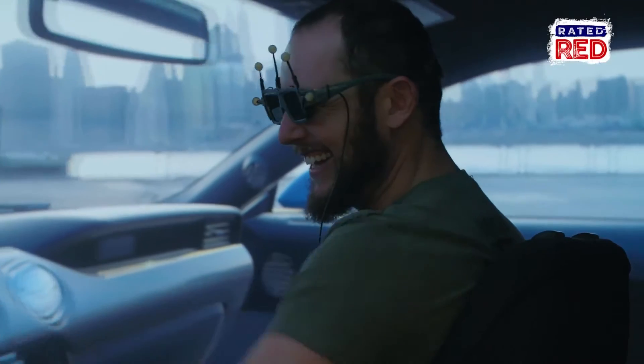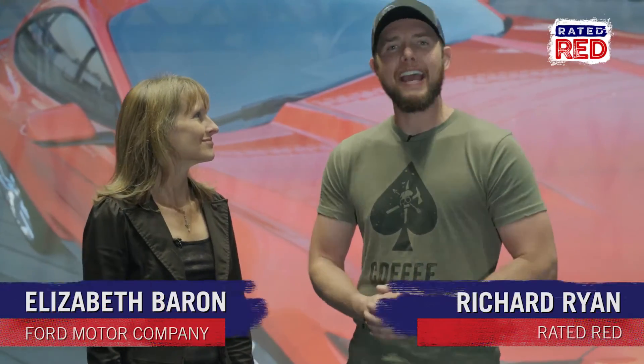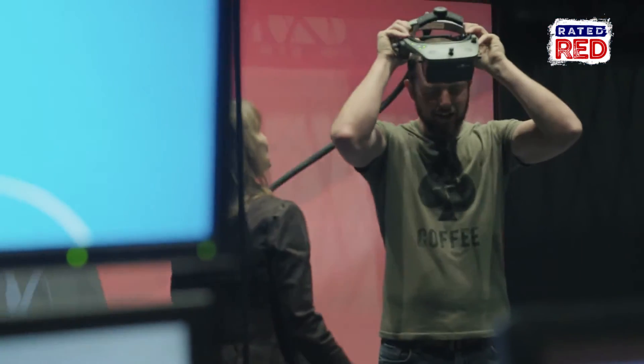It's like if a picture's worth a thousand words, what does it mean to get immersed? I'm Richard Ryan and today I am joined by Elizabeth at The Five. Now what does The Five stand for? The Ford Immersive Vehicle Environment — and you are actually standing right inside of a Mustang right now.